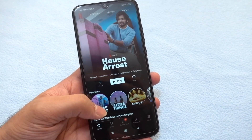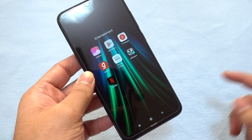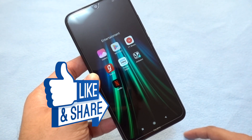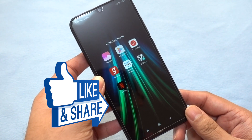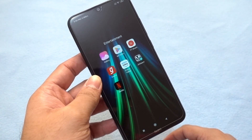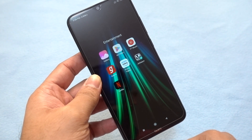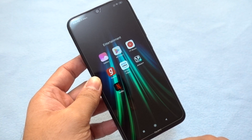Thanks for watching. If you liked this video, don't forget to click thumbs up and share it so more people know that the Redmi Note 8 actually plays full HD content on both Netflix and Amazon Prime Video streaming services. Don't forget to subscribe to the channel. Thanks a lot — this is Traveling Geek, signing off.